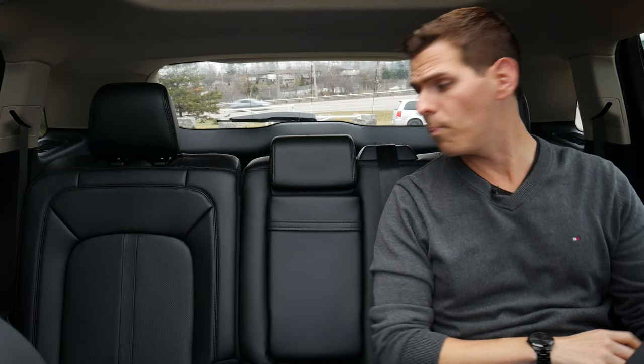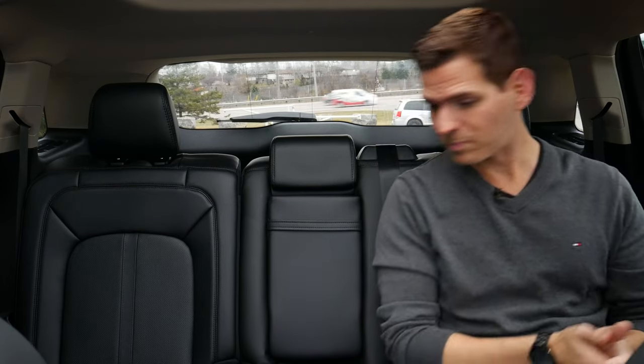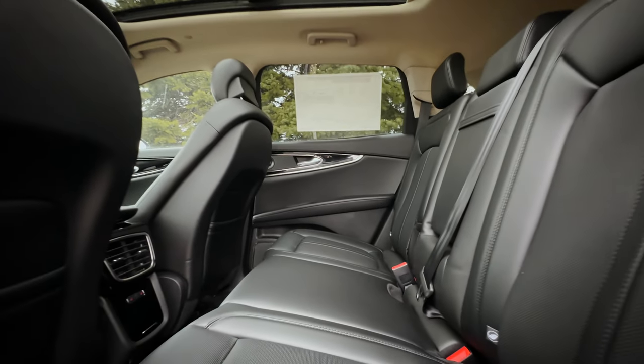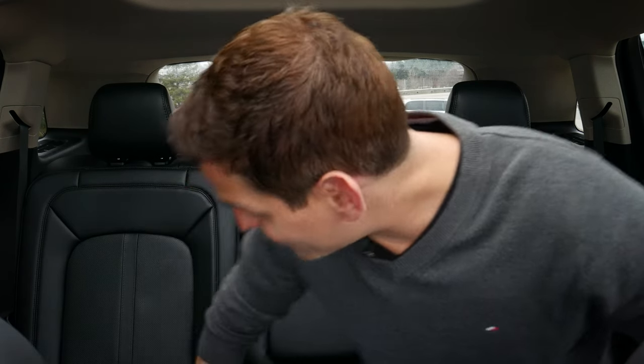I went from no headspace to about two and a half inches at maximum when reclined. I'm six feet tall, so someone around 6'2" or 6'3" could probably sit comfortably in here. One thing I love about the Nautilus is how wide it is — three full-size versions of me in here won't be an issue. The middle seat might be a little tight with three big adults, but with a younger family or smaller passengers, you're not going to have any problem at all.